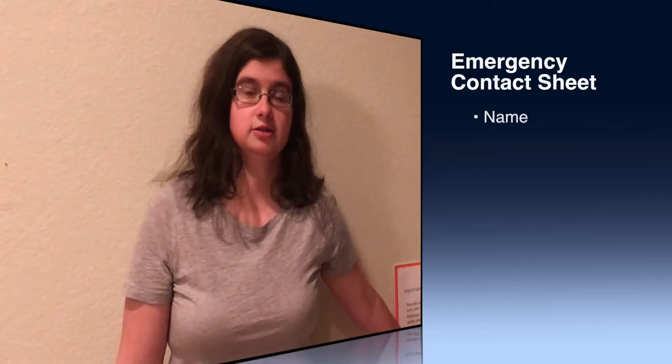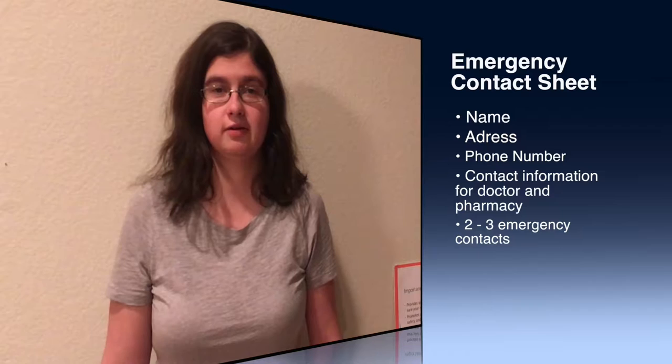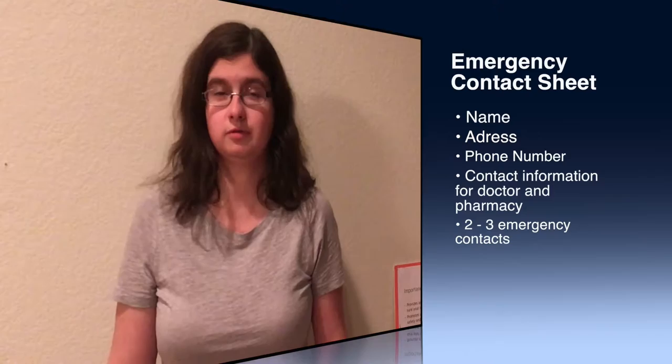You also want to have an emergency contact sheet that includes your name, address, phone number, and the contact information for all of your doctors as well as your pharmacy. You should have at least one emergency contact out of state, and I recommend a minimum of two to three emergency contacts. Include all your medical conditions and allergies, updated regularly, your medication list with dosage, frequency, and prescriber. If you can have a copy of your prescriptions, that's even better. Also include contact information for any medical supply companies and the serial numbers of your medical equipment.